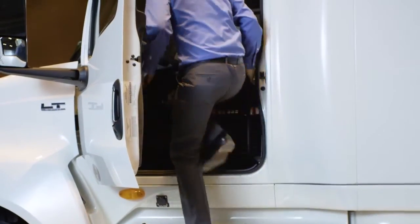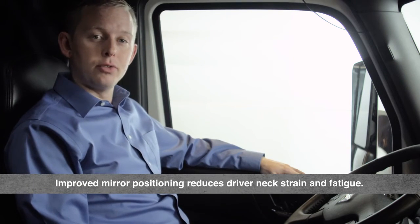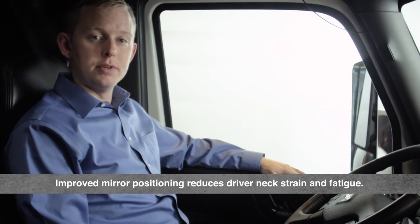Stepping into the LT, notice the large single-pane window and pedestal mirrors. Excellent visibility is afforded by these features, and the mirrors are placed such that neck turn angles are reduced 15% over sea-loop mirrors on the driver's side, reducing driver neck strain and fatigue.